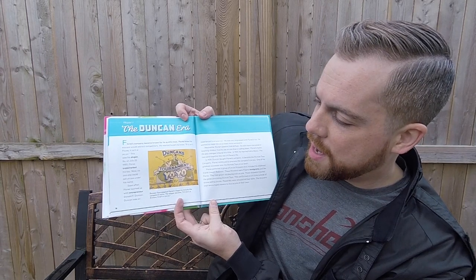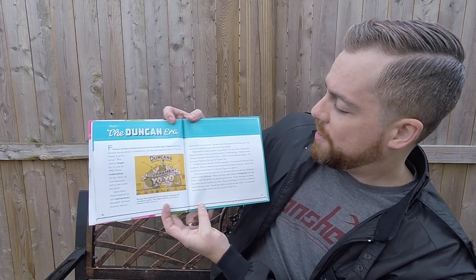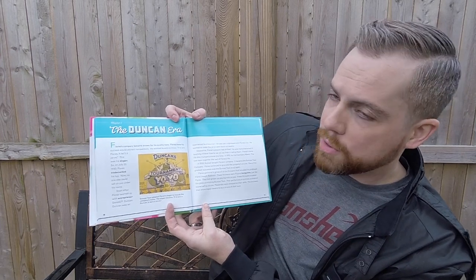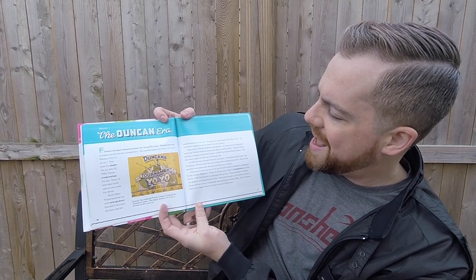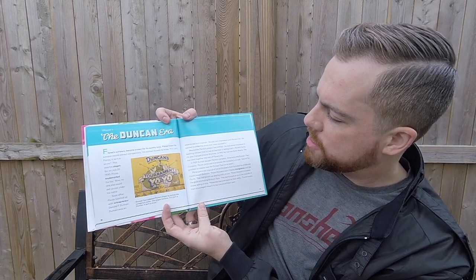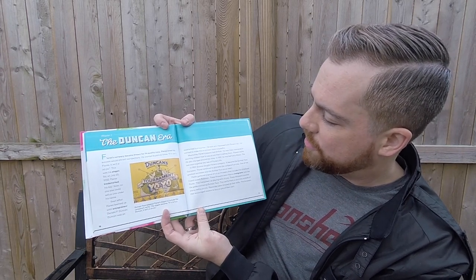Soon after, Flores teamed up with entrepreneur Donald F. Duncan. Duncan was an experienced businessman who was very impressed with Flores' toy and wanted to make the yo-yo even more successful. Meanwhile, Flores' passion had shifted — he was more interested in teaching children how to use yo-yos than in selling them. Flores' home life also changed around this time. In 1931, he married Edria Myers. The two were together the rest of Flores' life.